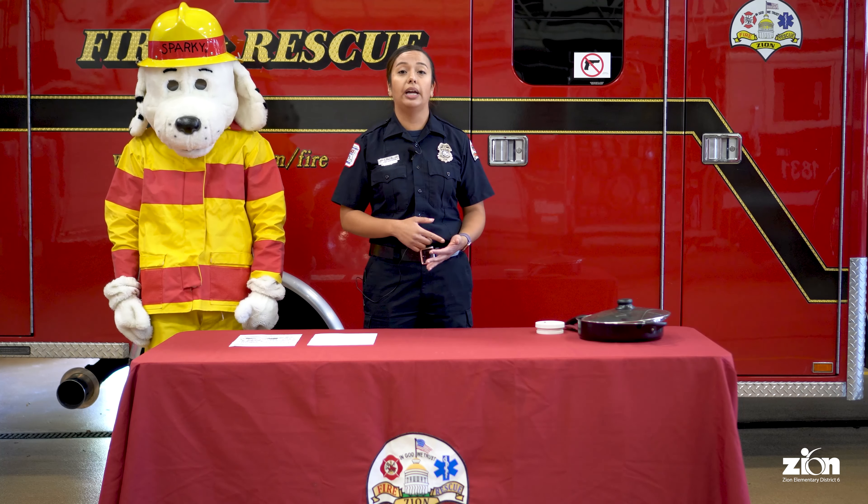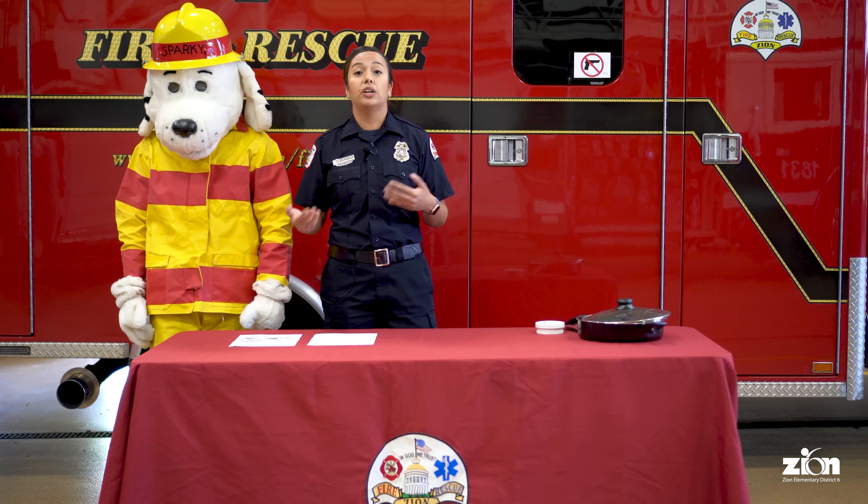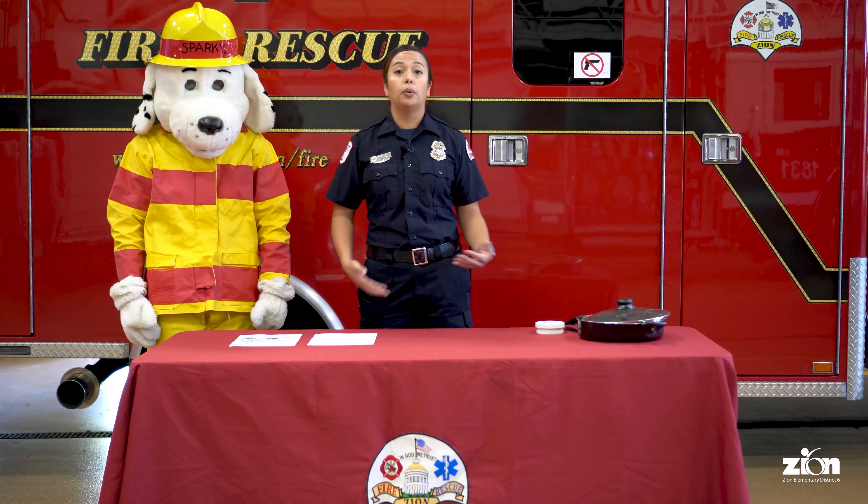Hi everybody, it's Firefighter Sarah! I'm here to teach you a little bit about fire safety for fire safety week this October. To help me, I have a special guest — my friend Sparky! The first thing I want to talk about is 9-1-1. That's the number we dial when we have an emergency — if we need an ambulance, or someone in our house needs help, we call 9-1-1. We also call 9-1-1 if there's a fire and we need the fire department.